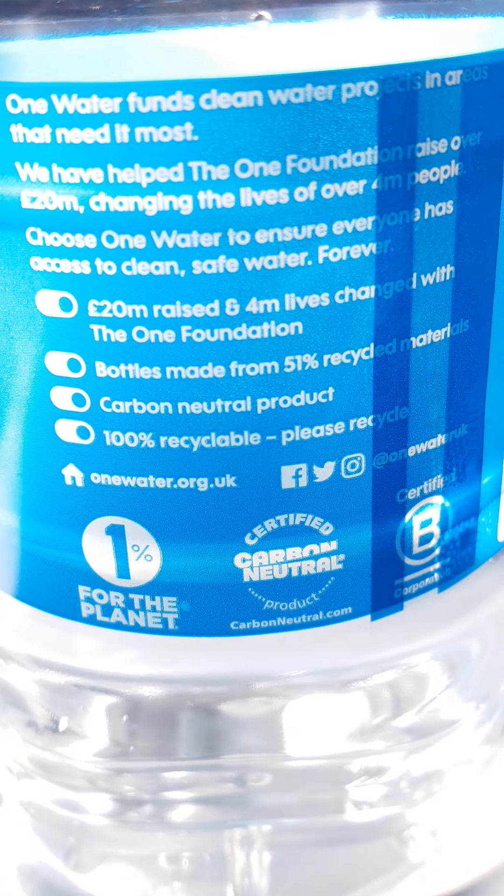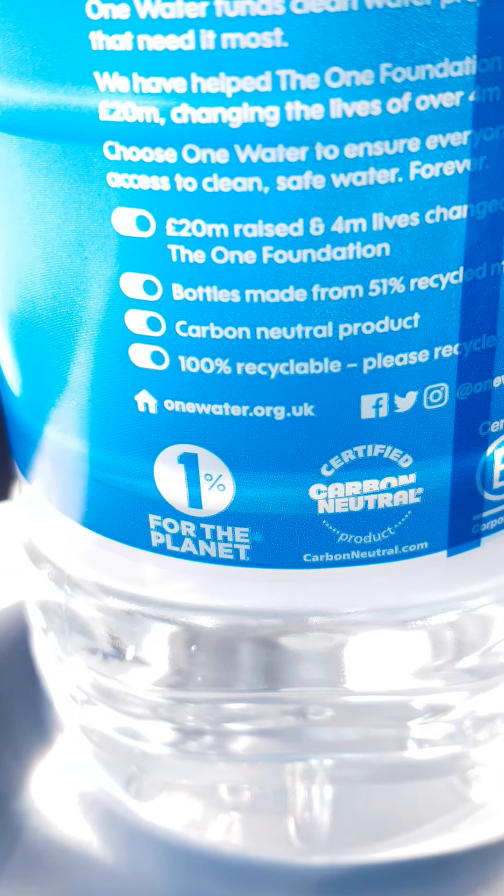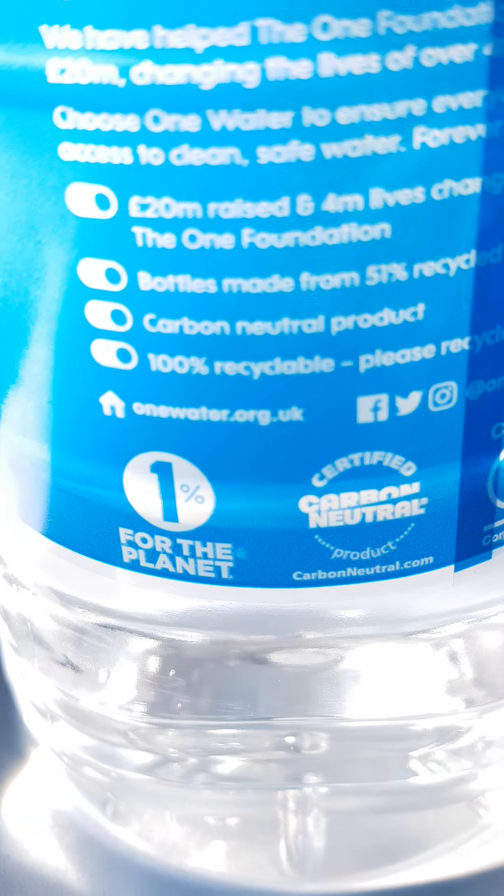This is made from 51% recycled materials. Carbon neutral products. 100% recyclable.